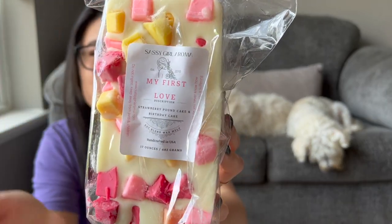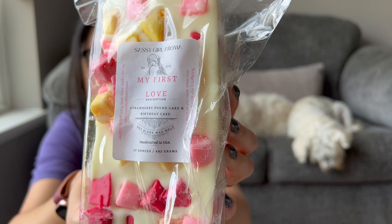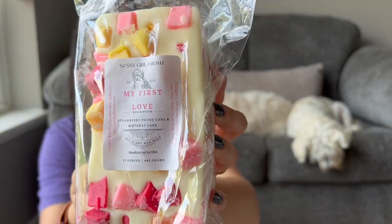Now let's go into my three loaves. I'm pretty sure I've had all three of these before. The first is First Love, which has kind of gone full circle — I think I got it in my very first Sassy Girl Aroma order, finished it up, really liked it. Strawberry pound cake and birthday cake. You cannot go wrong if you're a strawberry bakery lover. It's such a creamy strawberry pound cake with extra birthday cake bakery notes in the background.